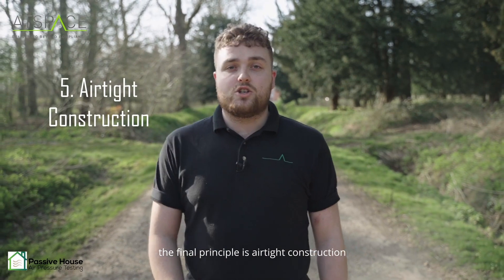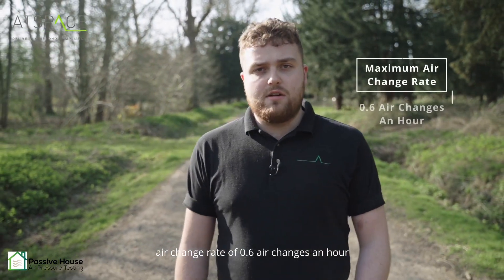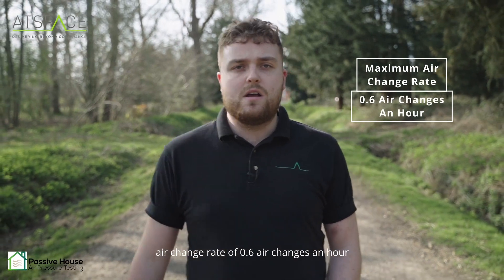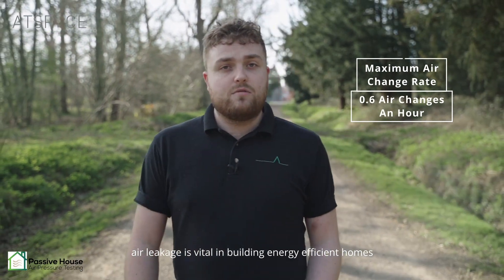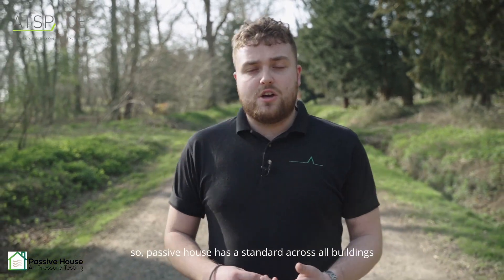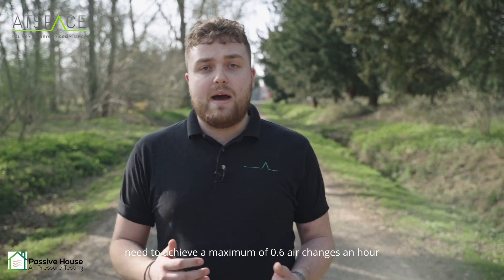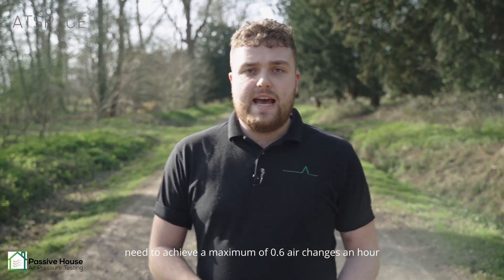The final principle is airtight construction. Passive houses need to achieve a maximum air change rate of 0.6 air changes an hour. Air leakage is vital to consider when building energy efficient homes, so minimising the air leakage of properties is essential. Passive house sets a standard across all buildings: a maximum of 0.6 air changes an hour.